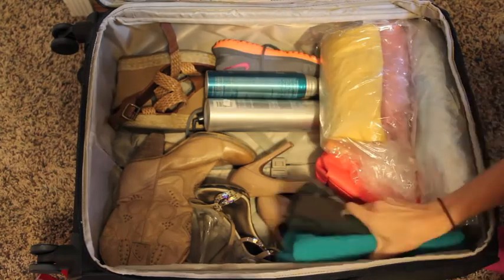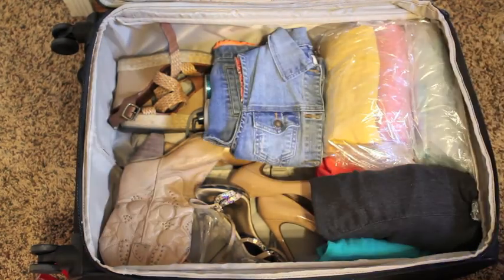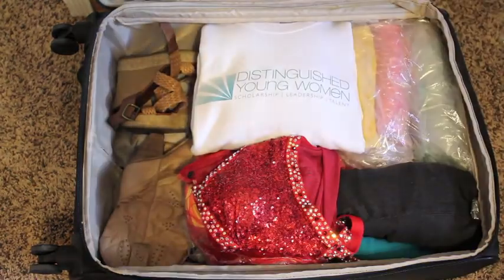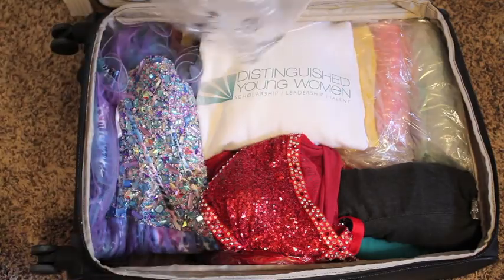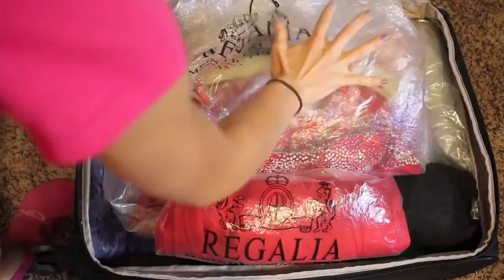Starting with the last day, begin to fill your suitcase so the outfit you need first is on top. Don't forget your talent outfit and a sweatshirt for the theater. Add your Mardi Gras dress, and lastly, self-expression — start with the hemline and weave back and forth until your dress is completely in.